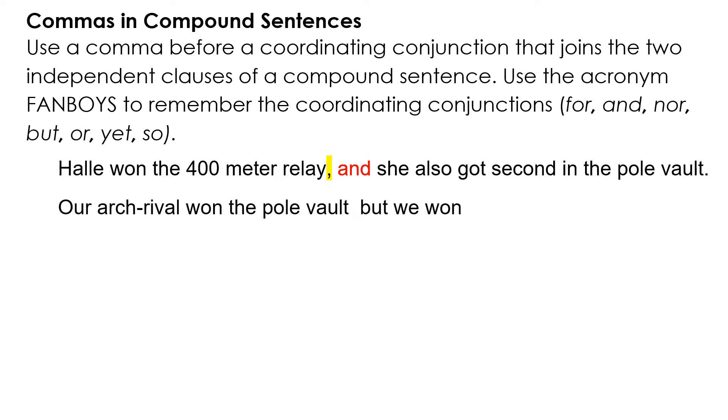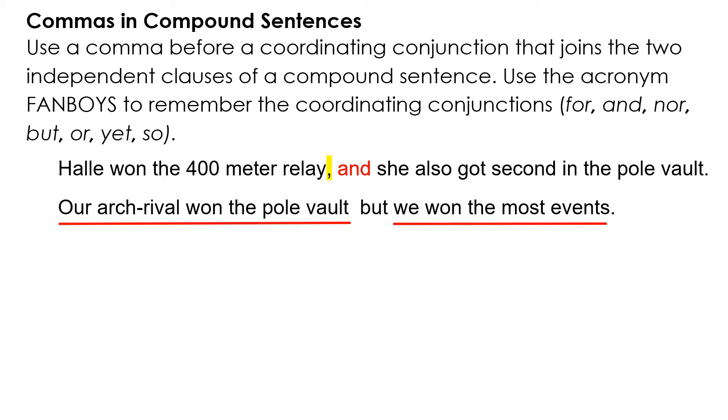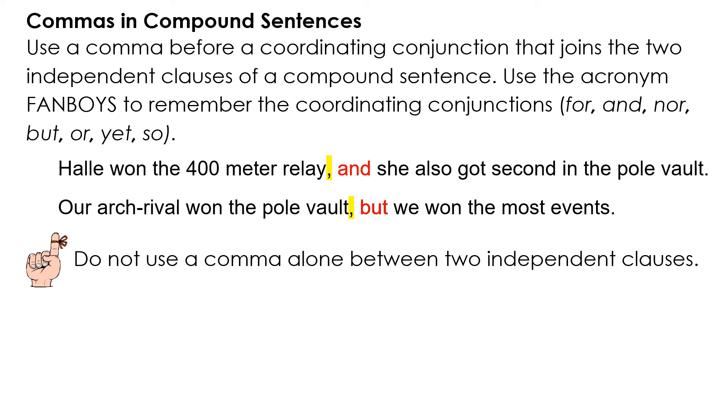Example: 'Our arch rival won the pole vault, but we won the most events.' 'Our arch rival won the pole vault' is an independent clause. 'We won the most events' is an independent clause. They're joined with a comma and BUT.